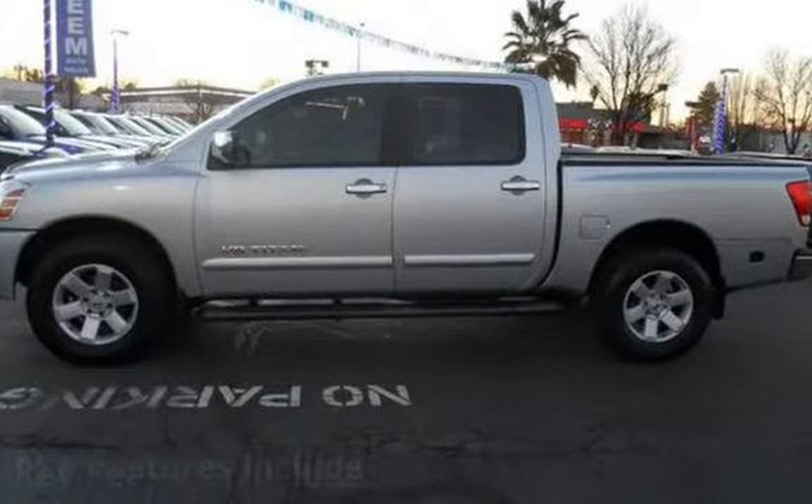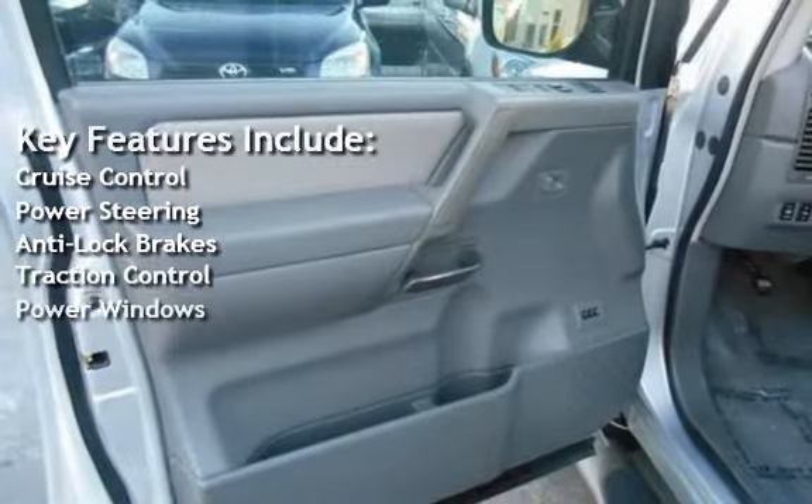Key features include cruise control, power steering, anti-lock brakes, traction control, and power windows.